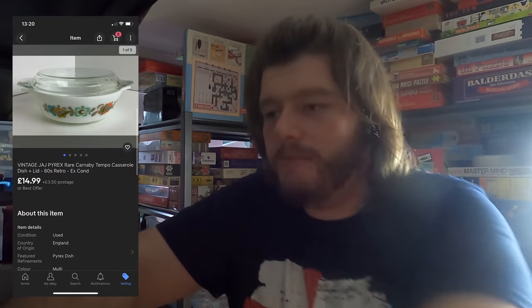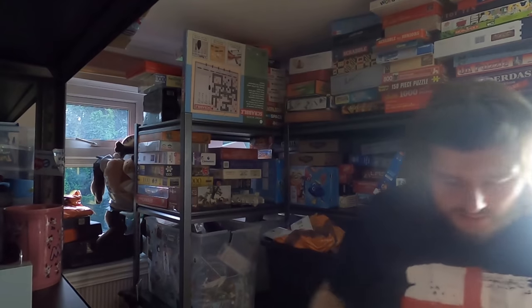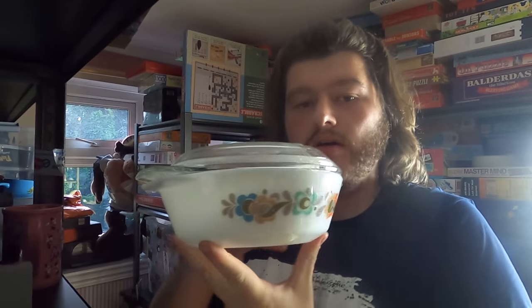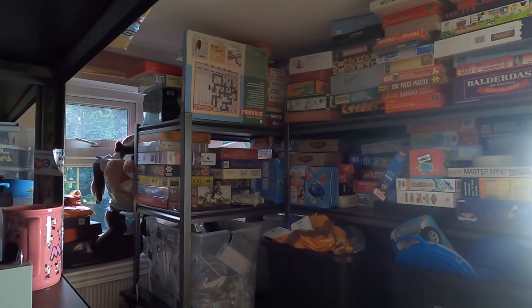Next up we've sold some Pyrex for £15, so let me find it and make sure I get the right pattern. Here we go — this is the Pyrex casserole dish in question, very nice white with the marking on it and a glass lid. The glass lid adds a couple of pounds to the sale. £14.99 plus postage on that one.